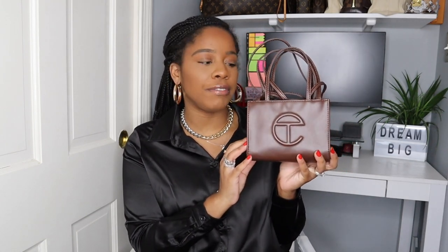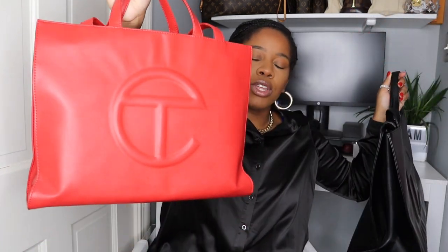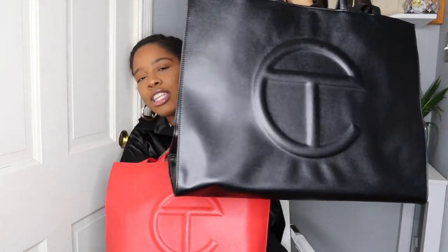This is vegan leather. The prices range from $150 to $257. The small is $150, and you get other sizes. The medium is around $200, and the large is $257.